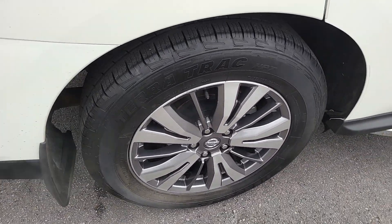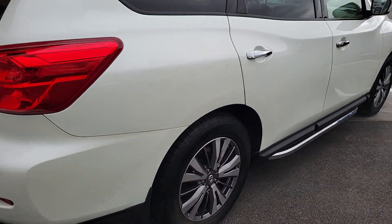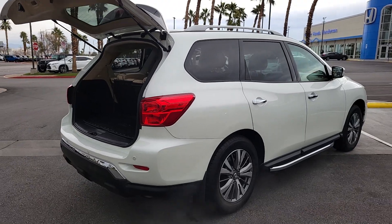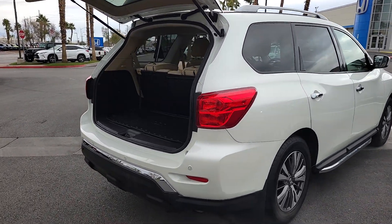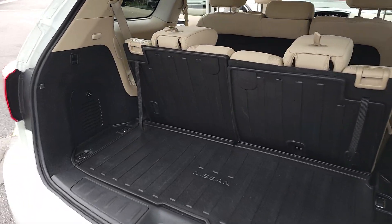This versatile three-row Pathfinder delivers muscular capability and quiet comfort. Epic family road trips, towing, carpooling, and weekend drives are peaceful and relaxing in this can-do SUV.